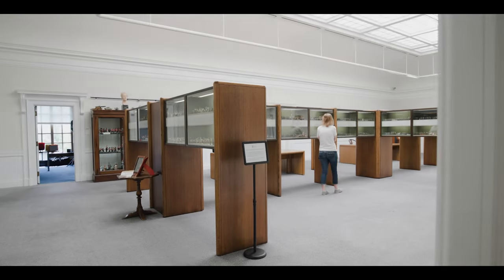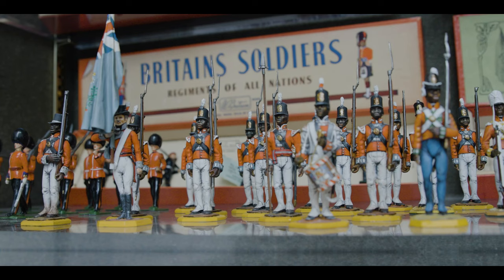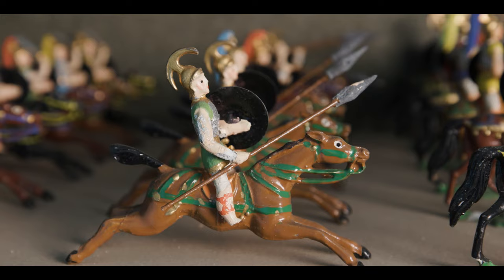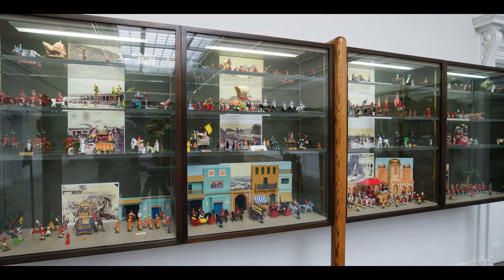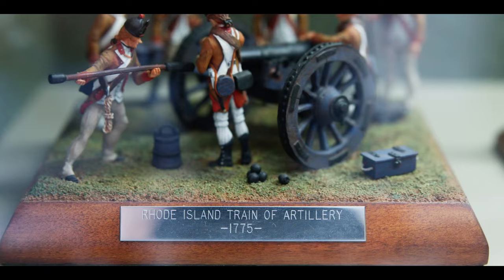If you said you would like to get all of military history within one vista, within one eyeshot, you would say that is impossible. And those military miniatures, those toy soldiers, they accomplished that. You can stand in one room and see the evolution of uniforms, the evolution of technology. You can see how universal war is with figures from all over the world. That can only happen with a miniature.